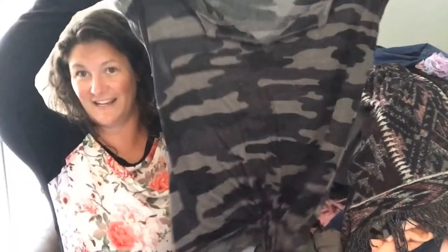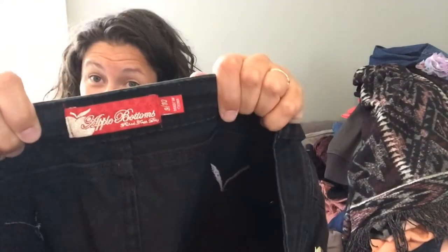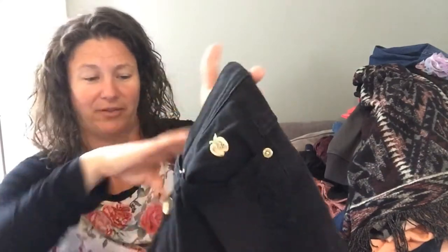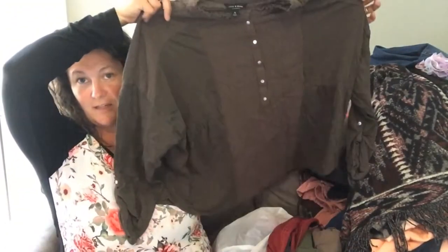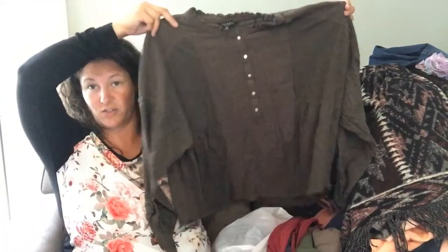This is Lucky Brand — just a camo t-shirt. These I didn't look up and I have no idea if they're worth anything, but they're Apple Bottom jean shorts with a little apple on the bum. I think they were like 50 cents. Another Lucky Brand shirt — this one is like a blouse with kind of a crepe, slub-knit feel. It's really cute — actually, I might try that one on.